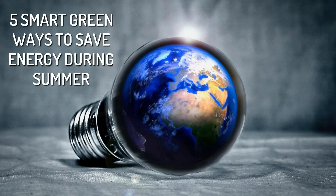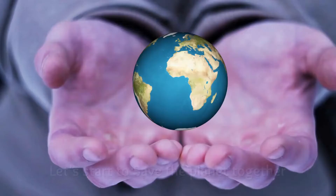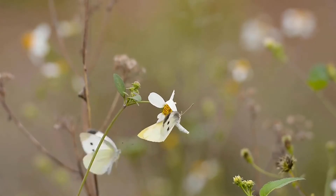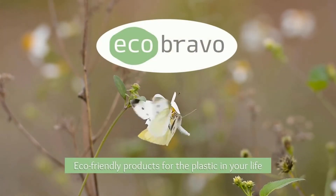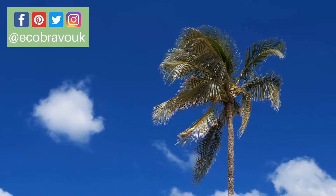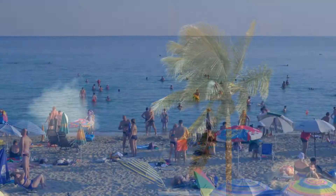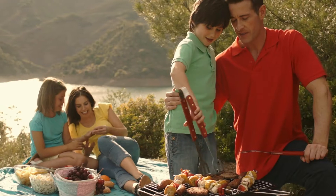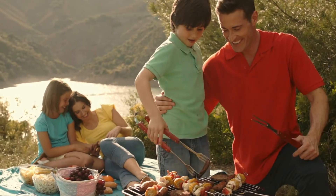Five smart green ways to save energy during summer — let's start to save the planet together. Summertime is characterized with hot air and is typically loved by most people, since it is a great time to go to the beach, go fishing, and enjoy picnics with your family and friends.